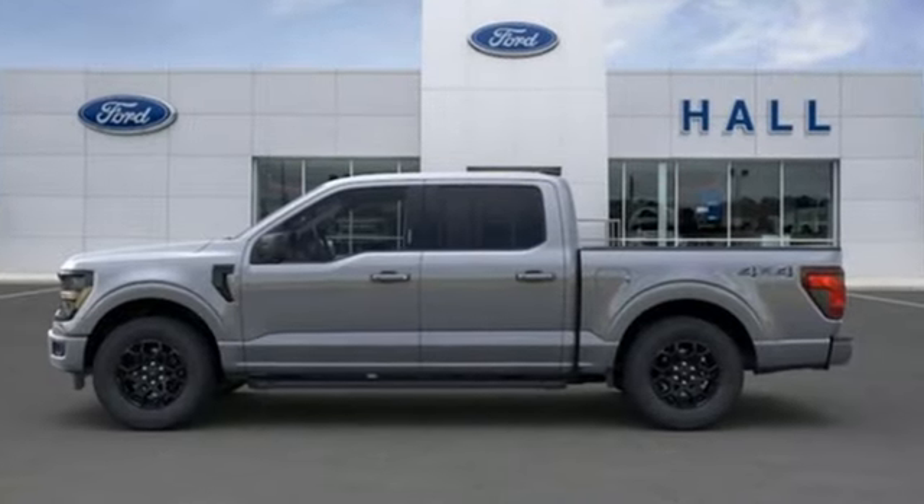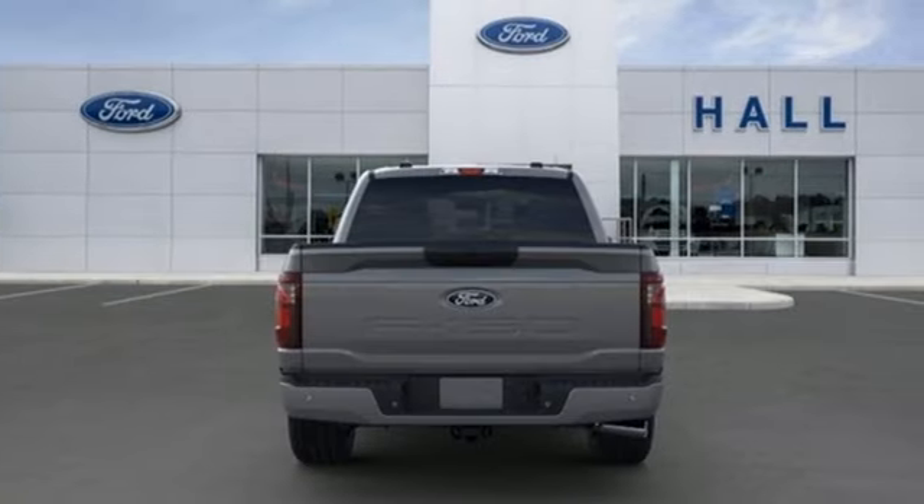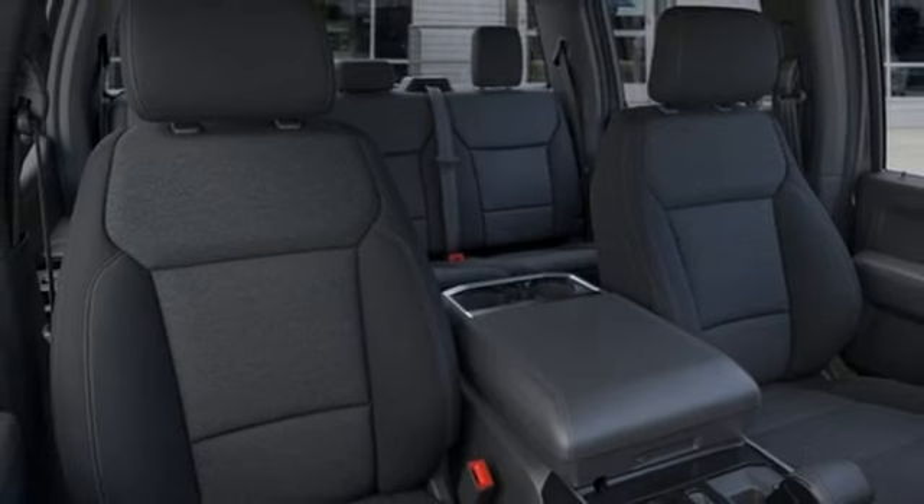Twin turbo V6 engine, four-wheel drive, engine auto stop-start feature, trailer hitch receiver, integrated navigation system with voice activation, and Wi-Fi hotspot.